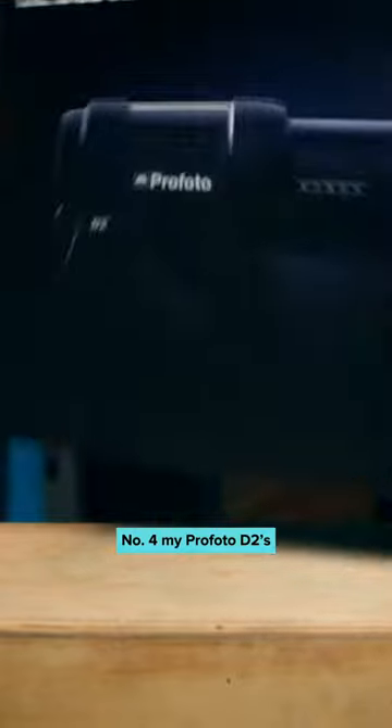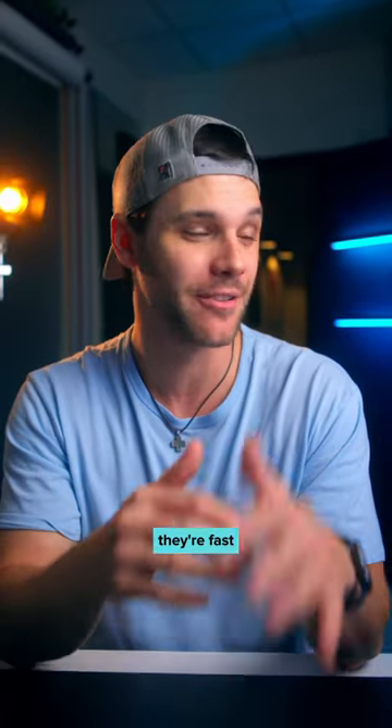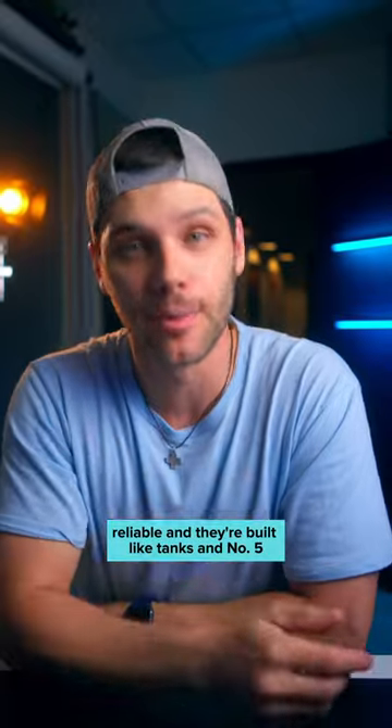Number four, my Profoto D2s. These boss lights have earned their reputation. They're fast, reliable, and they're built like tanks.